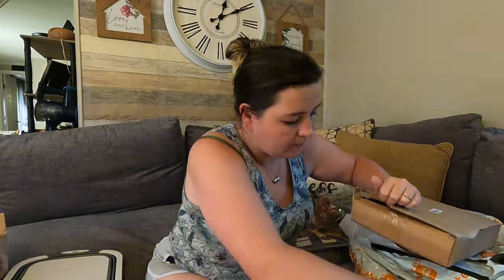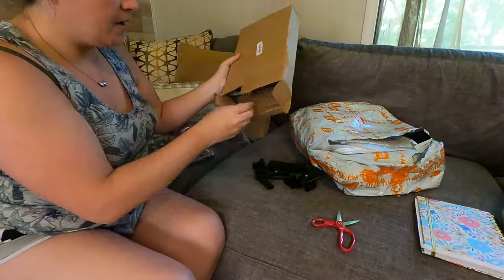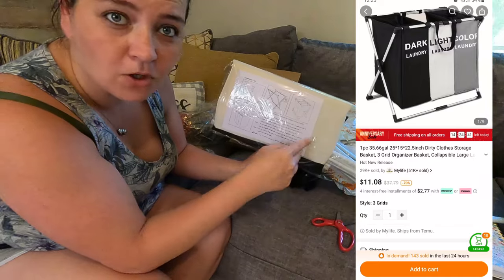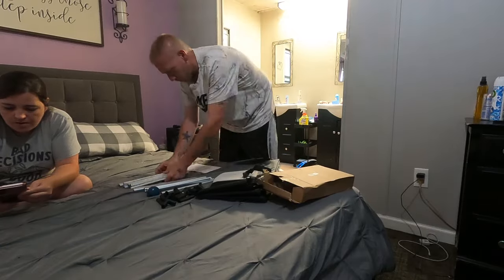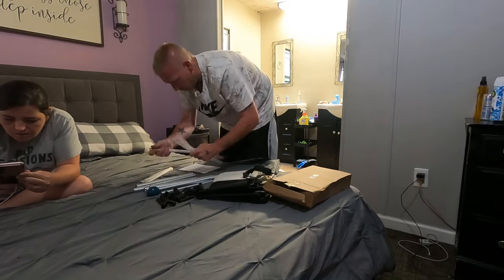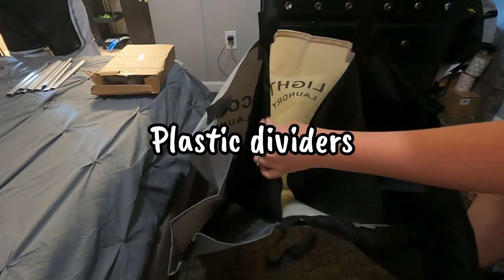What in the world is this? Oh — here are all the pieces it comes with, so it obviously has to be put together. It's a laundry basket, like the three-in-one kind where it's labeled white, dark, and towels or colors.